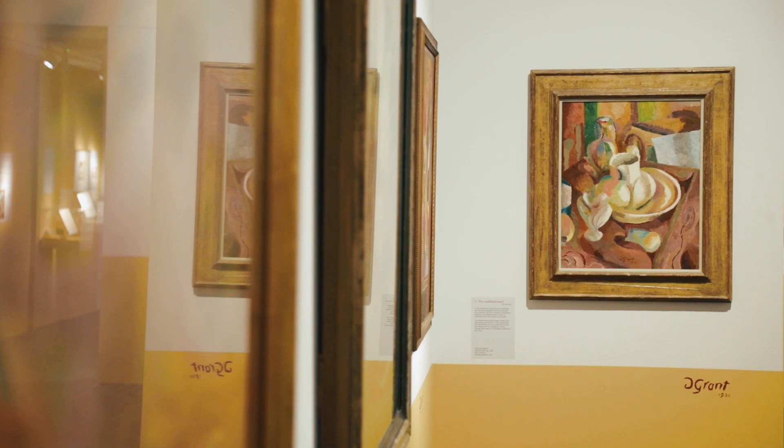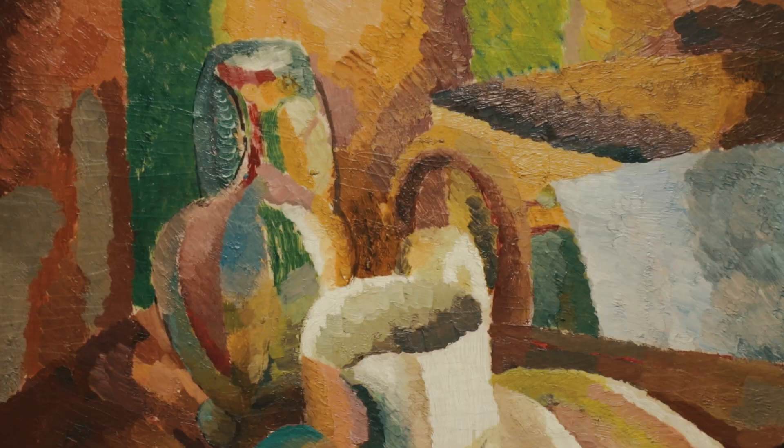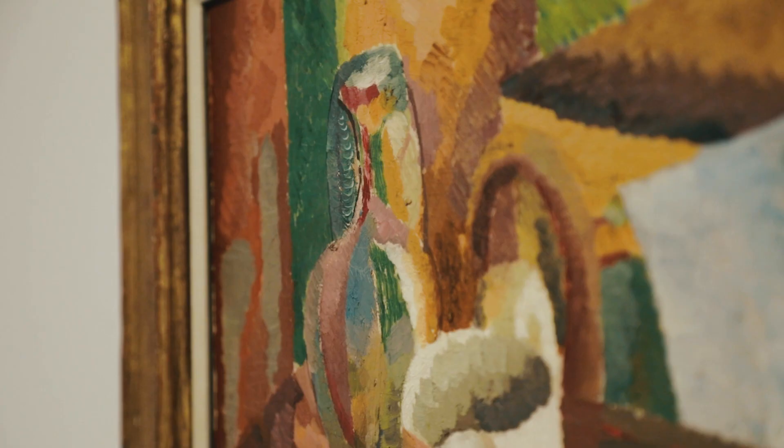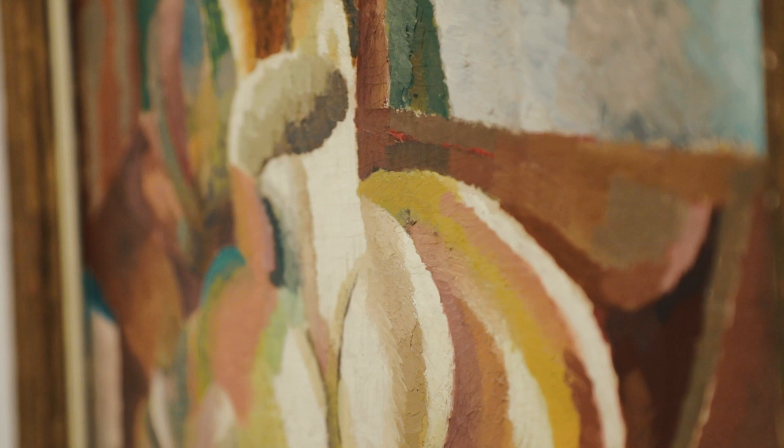And paintings like Wash Handstand, which we have on loan from America, where he's taken the very mundane objects that you would have used just on a daily basis for washing — the jug and the bowl and the soap and the wash handstand — and really amped it up, made it almost a hallucinogenic, psychedelic sort of composition, adding in all these different colours, accentuating the shapes and the lines, and making it almost like a wonderland inside the canvas that will attract the viewer in.